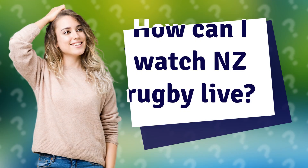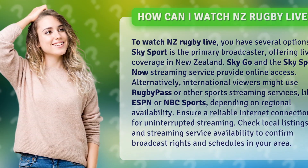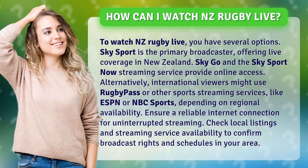How can I watch NZ rugby live? To watch NZ rugby live, you have several options. Sky Sport is the primary broadcaster offering live coverage in New Zealand. Sky Go and the Sky Sport Now streaming service provide online access.